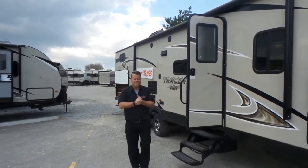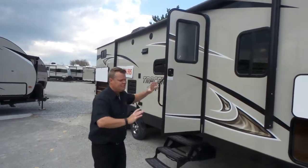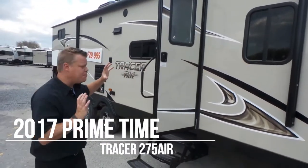Hi everybody, welcome to campings.com. It's May, it's camping season, and we want to help you out and get you camping. This is a fully laminated Tracer Air by Primetime, one of our most popular models.